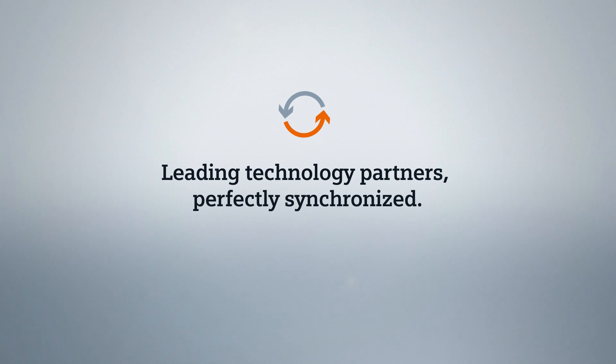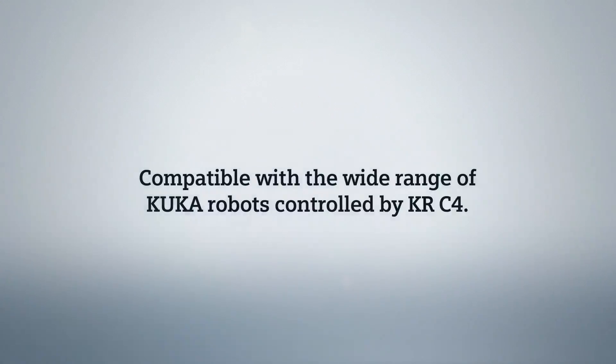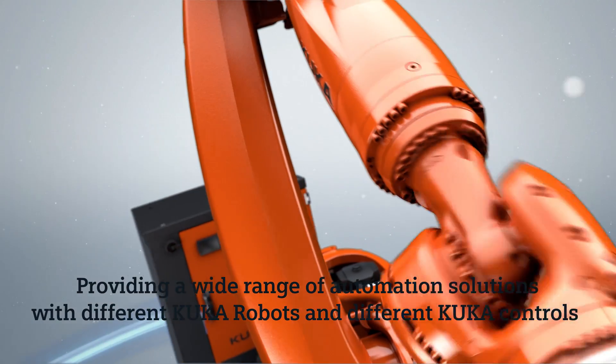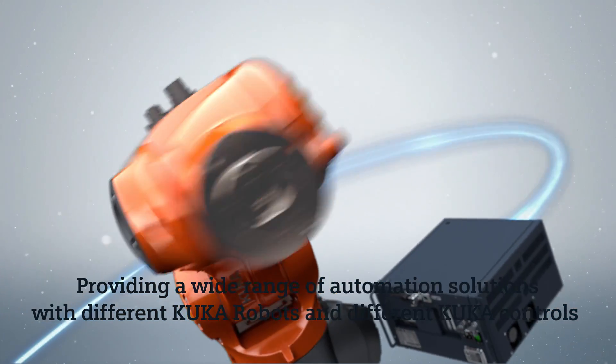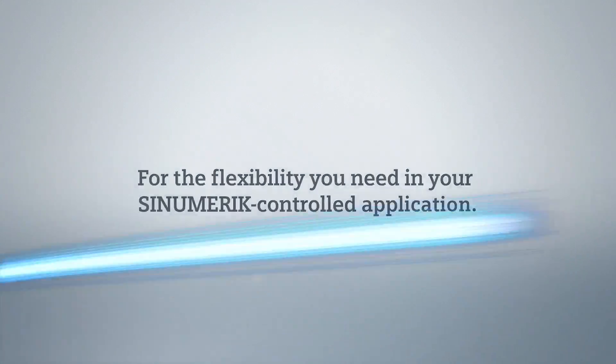Leading technology partners, perfectly synchronized. Compatible with the wide range of KUKA robots controlled by KRC4, providing a wide range of automation solutions with different KUKA robots and different KUKA controls — for the flexibility you need in your Synumeric controlled application.